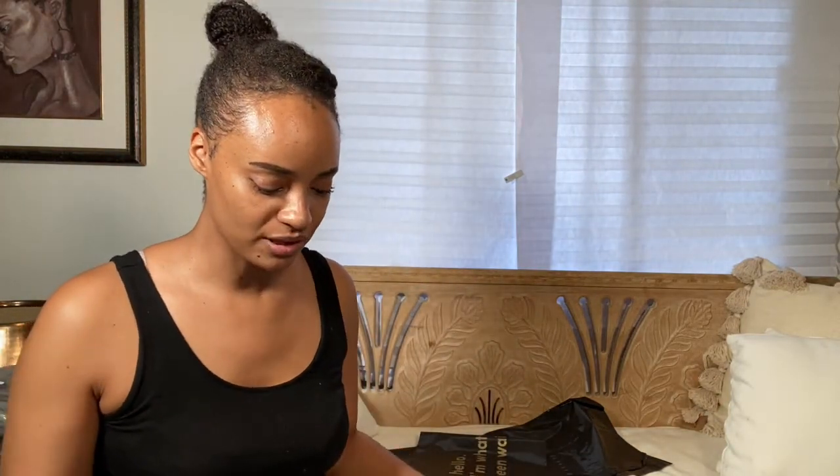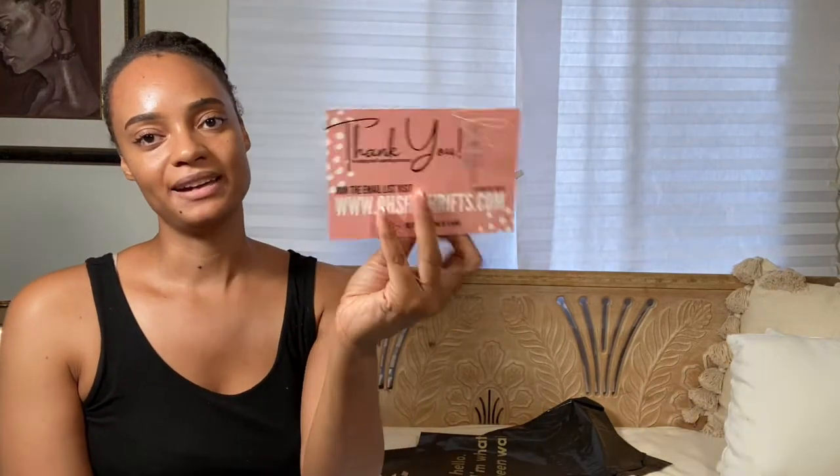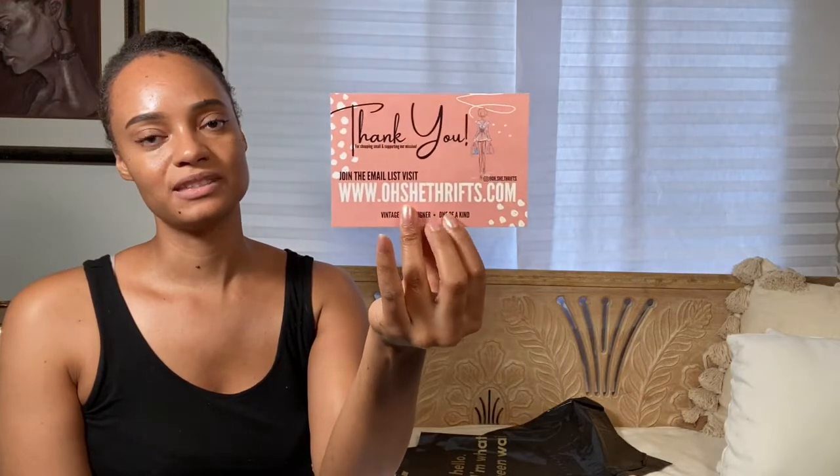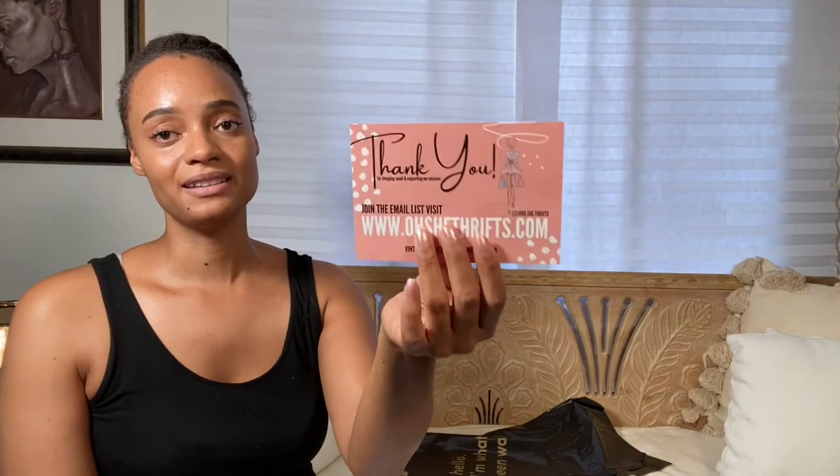What are you going to include with your products? Are you going to wrap your items in pretty paper? Are you going to put them in clear bags before placing them in the shipping bag? And are you going to include an insert? This is my insert that I include for Oh She Thrift — I include it in everything.